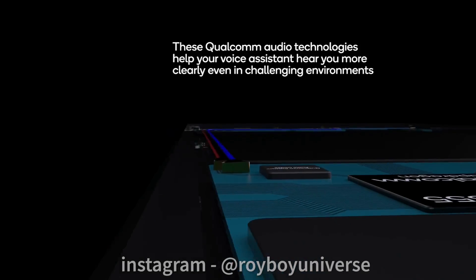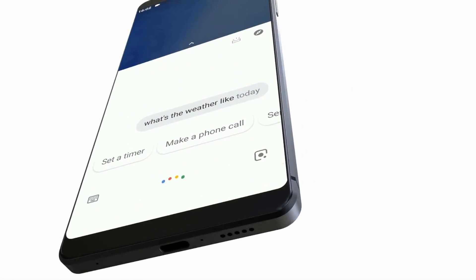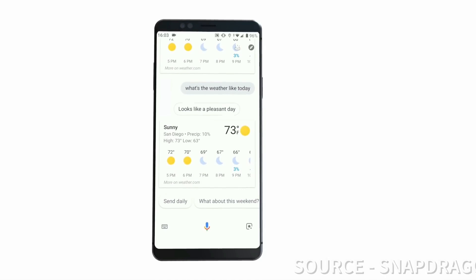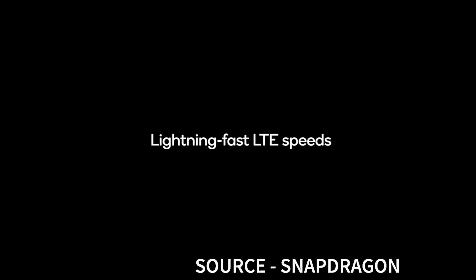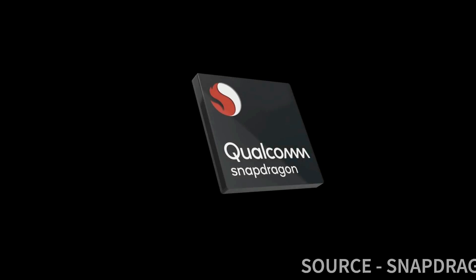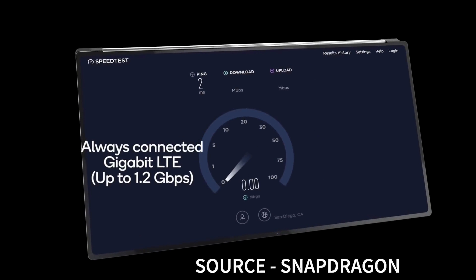The Snapdragon 855 Plus is Qualcomm's Elite Gaming experience, offering software and hardware capabilities along with gaming mechanisms. The 855 chipset is equipped with Qualcomm's 4th-generation Hexagon 690 AI engine, capable of processing more than 7 trillion operations per second. Qualcomm has also optimized augmented reality, virtual reality, and 5G connectivity — something the Apple A13 doesn't support. The 855 Plus has a built-in X24 4G LTE modem, but smartphone vendors can use the Snapdragon X50 5G modem if they want to offer 5G.